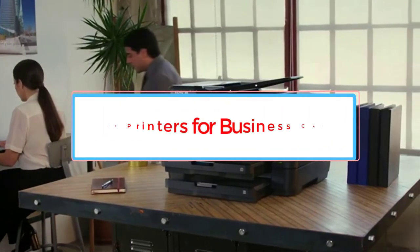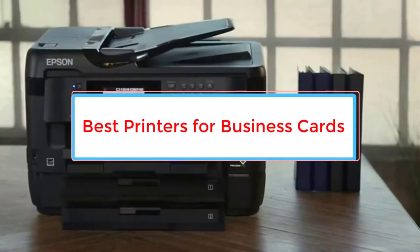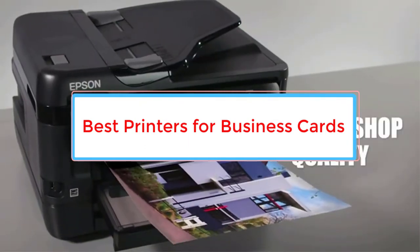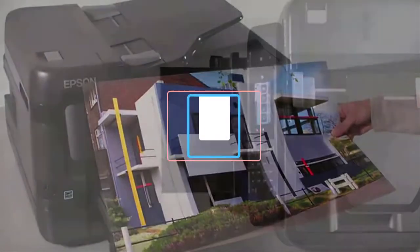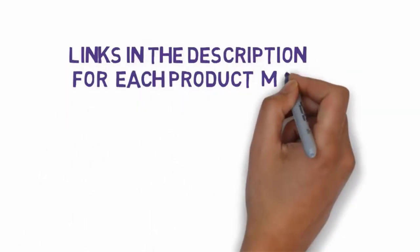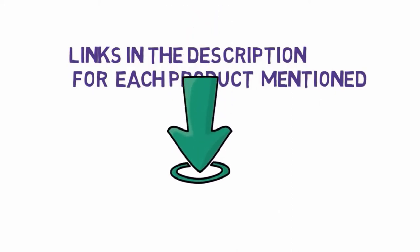Are you looking for the best printers for business cards? In this video, we will look at some of the 5 best printers on the market. Before we get started, we have included links in the description, so make sure you check those out to see which one is in your budget range.